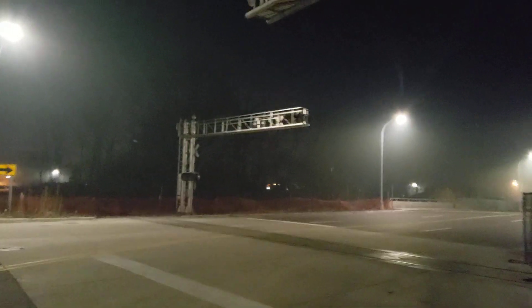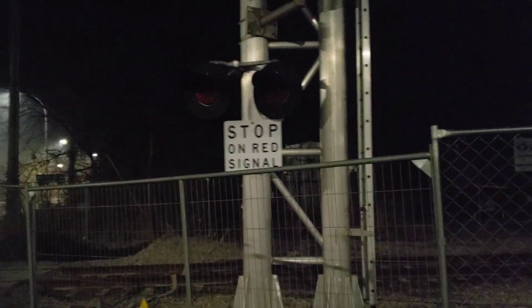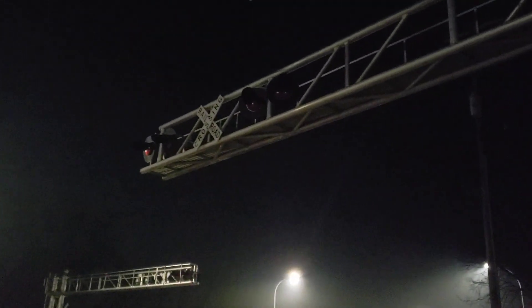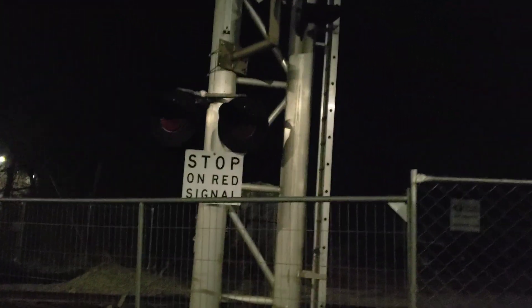Just recently — I'm not exactly sure how long ago — this brand new railroad crossing finally received its mast lights and its relay case. Because before, when I toured this crossing, it was just the overhead lights facing towards each other since it was a brand new crossing still.